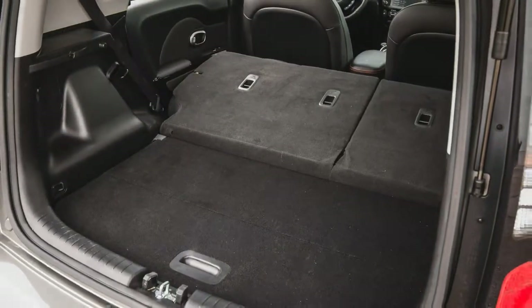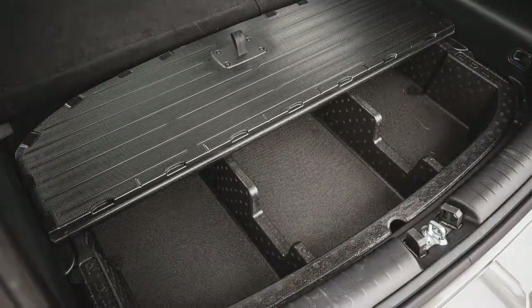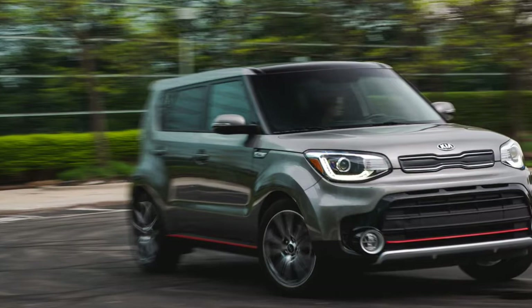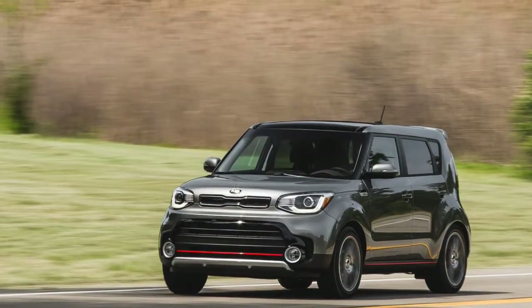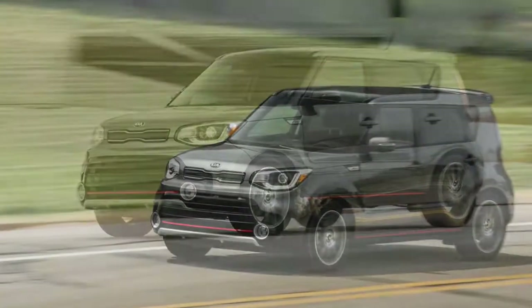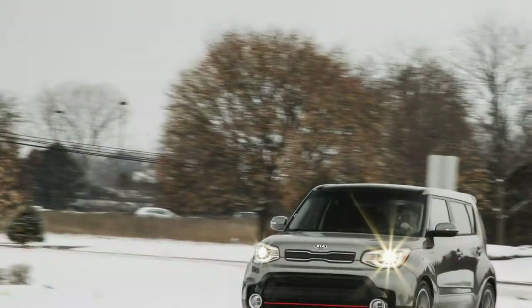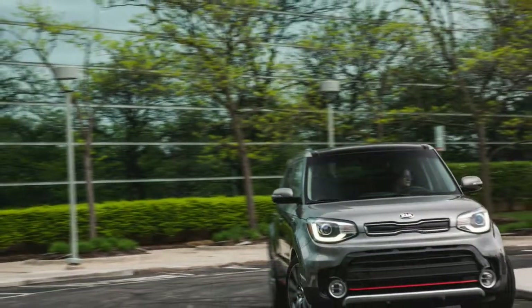What went wrong: nothing, except for the time an inattentive driver at a gas station backed into our Soul and smudged the paint on the front bumper cover. We'll repair it at the end of our 40,000-mile test, along with any other battle scars the car accrues, and report back on the cost. Where we went: to Kentucky for the solar eclipse. Otherwise, our Soul has racked up most of its miles in routine daily driving and weekend chores, with brief ventures a few hundred miles away within Michigan or in Ohio.